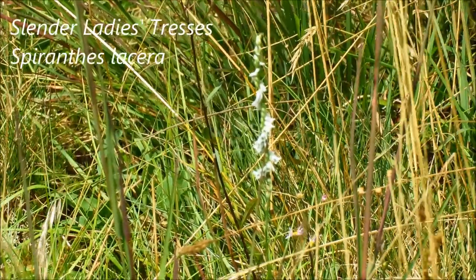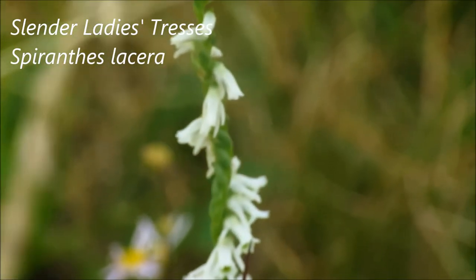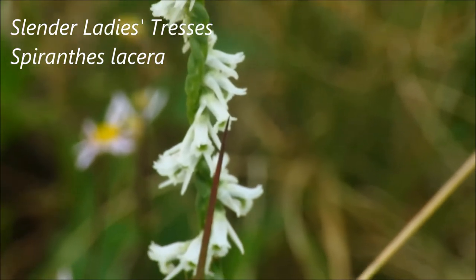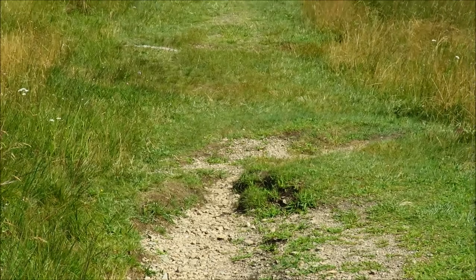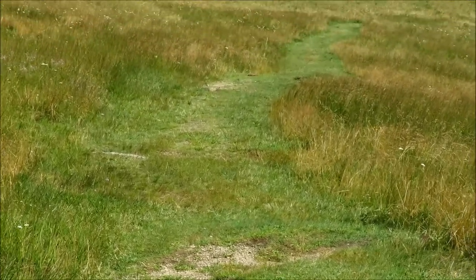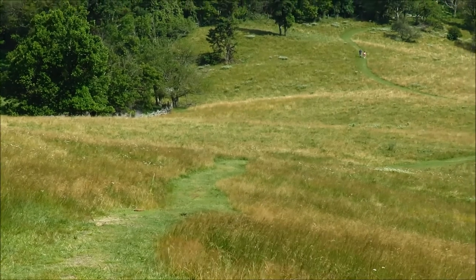That's ladies' tresses. This is an early-blooming species with this spiral flower arrangement. This is a nice easy meadow trail if you're looking for something without too much of an incline.